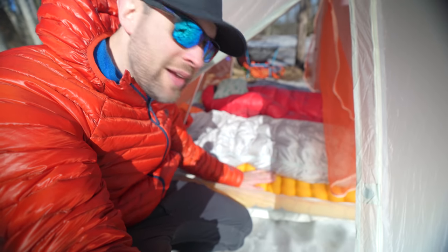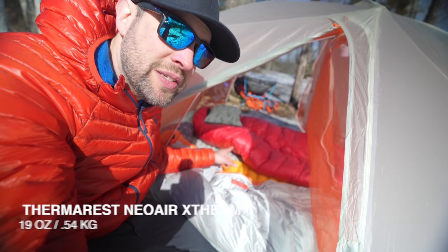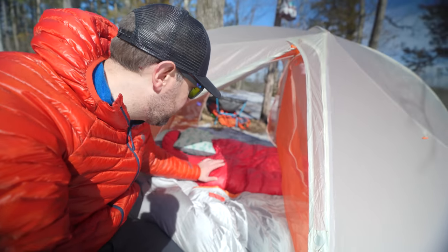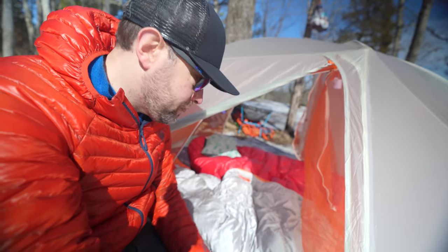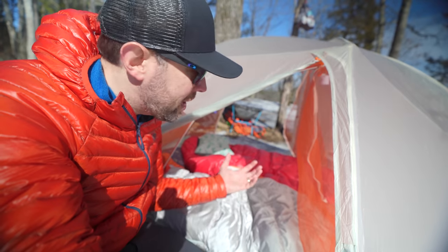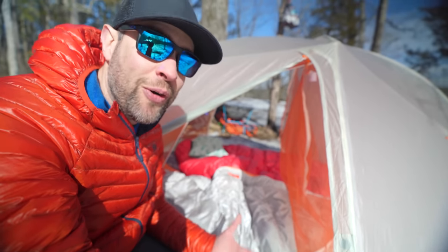My sleeping bag is the Big Agnes Torchlight UL 20-degree bag, rated properly since it's going below freezing tonight. The pad and bag ratings work together — if your pad isn't rated properly or is non-insulated, it's going to suck the cold right out of you. My son has a 25-inch wide Thermarest NeoAir X-Therm, which is a much warmer pad, and he's got the Western Mountaineering Alpenlite 20-degree bag. Our sleep systems together, being in the tent side by side, mean we're going to sleep super well — the whole tent floor is covered in properly rated sleeping pads.